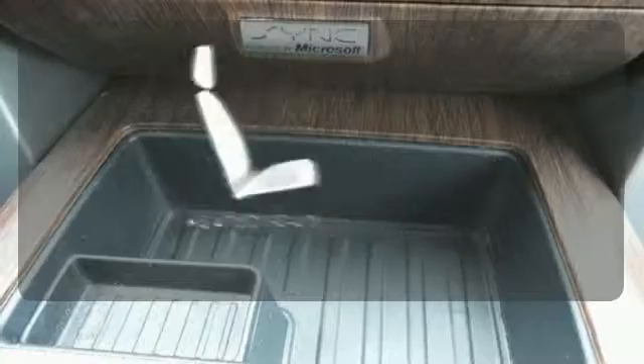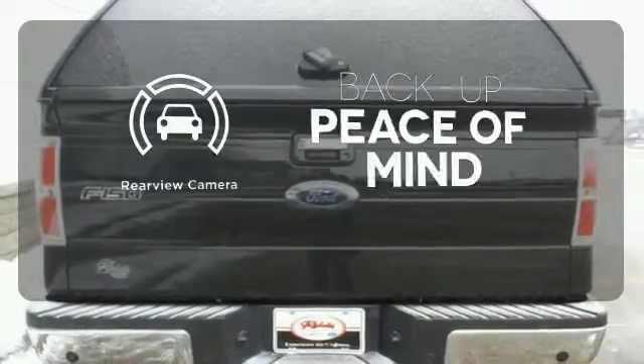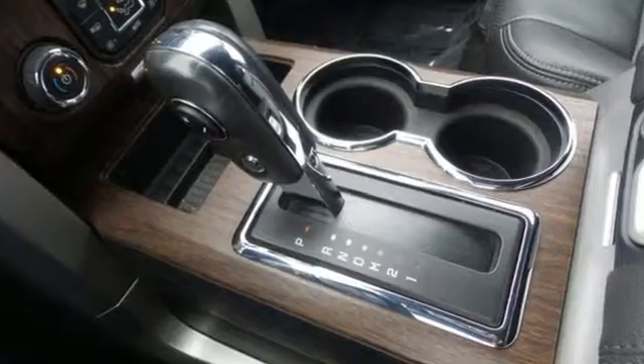The heated seats keep you comfortable no matter how cold it is. Hindsight is 20-20 with the backup camera. Trail king, rock climber, workhorse — this F-150 has many personalities.